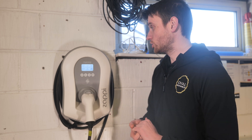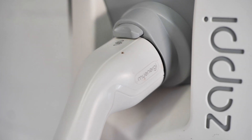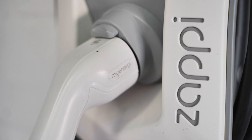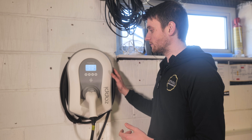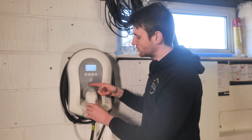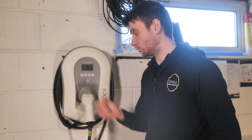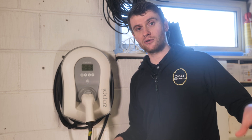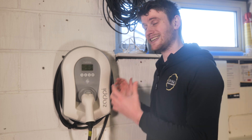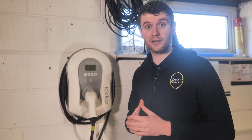You can change all those modes and alter settings via the app, which we'll run through shortly. You can also get the Zappi in a black version with a black plug and outer frame, and both the white and black versions come in a tethered or untethered option. With the untethered version there's a Type 2 socket where you plug in the lead that came with your car — handy if your car needs to be further away, and you can buy a 10 metre lead for extra length.